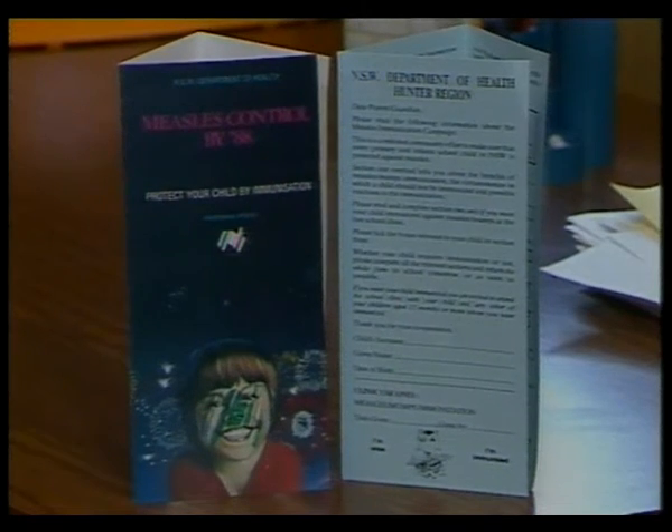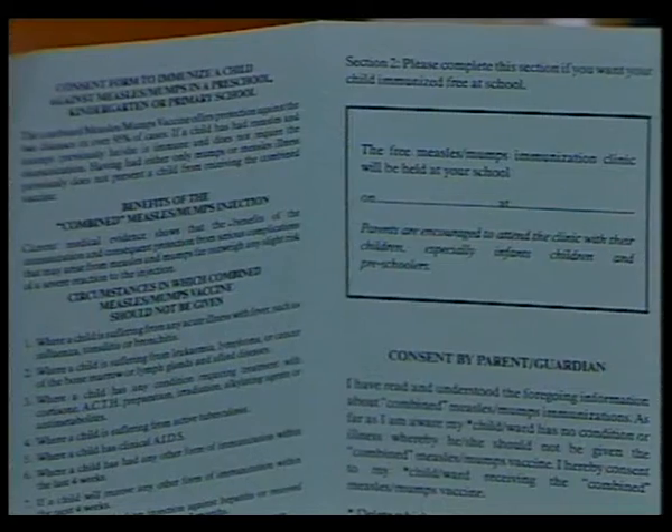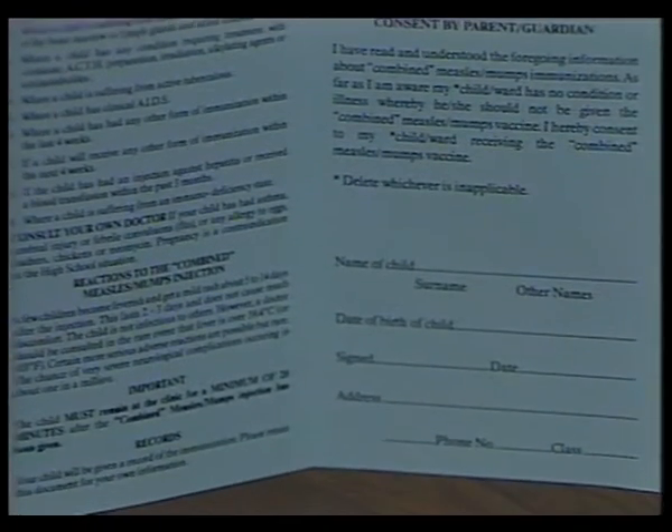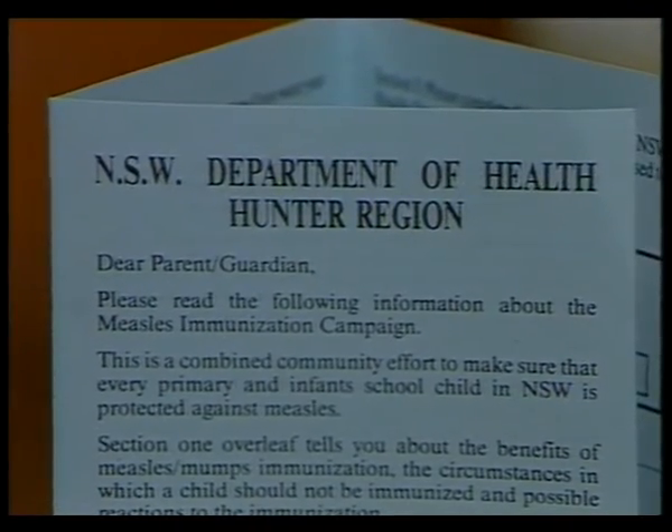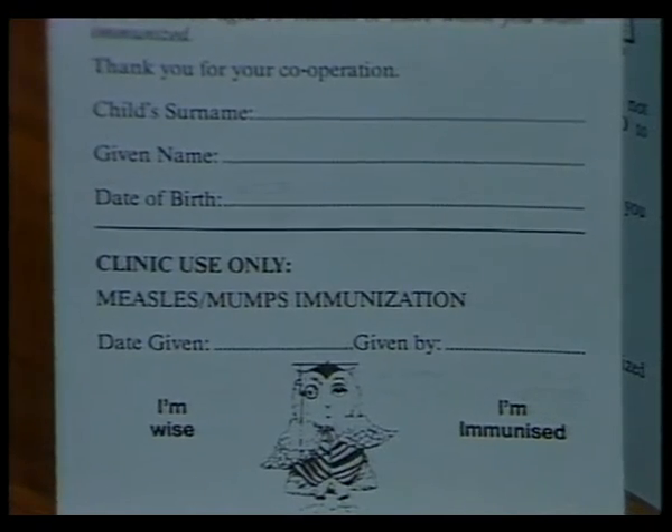These leaflets are soon to be distributed throughout the region's primary schools, advising parents to make sure their children are protected against the disease, which can sometimes cause brain damage and even death. Dr Evans estimates there is already a large number of children immunised, but hopes this campaign will help reach those who are not.